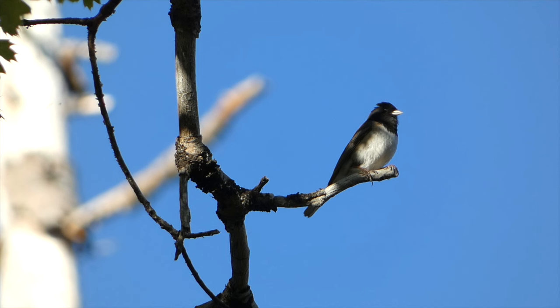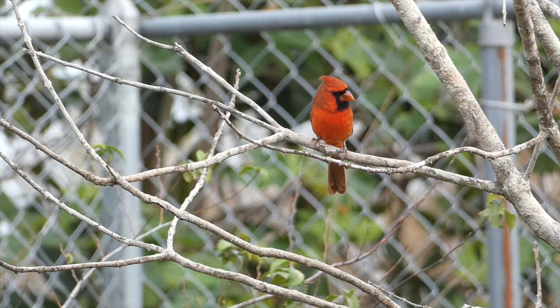These winter birds can be quickly identified by looking for the white edges on their tail, which are extremely visible in flight.